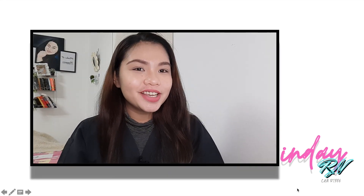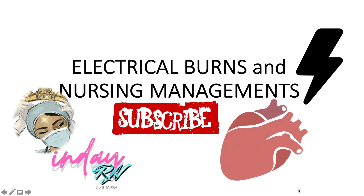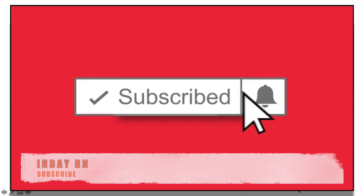Hi guys, welcome back to my channel. This is IndyRN, your nurse in charge, and on this video we are going to talk about electrical burns and nursing management. But before we start, please don't forget to click like, comment, and subscribe on my channel, especially if you are new.